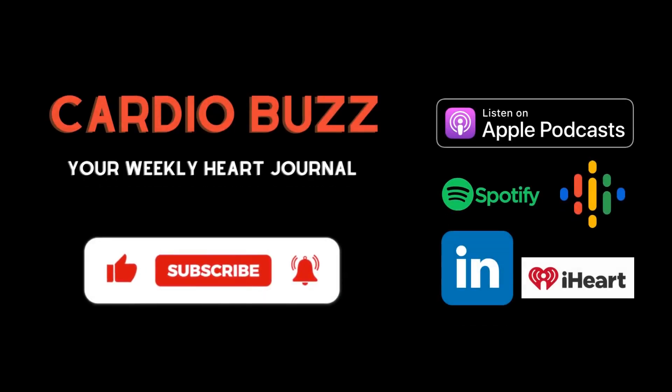Welcome to CardioBuzz. Join us if you want to stay up to date on the latest advances in cardiology. CardioBuzz sifts through the studies and literature and gives you the key takeaways for tough cases, all supported by scientific evidence and expert opinions.